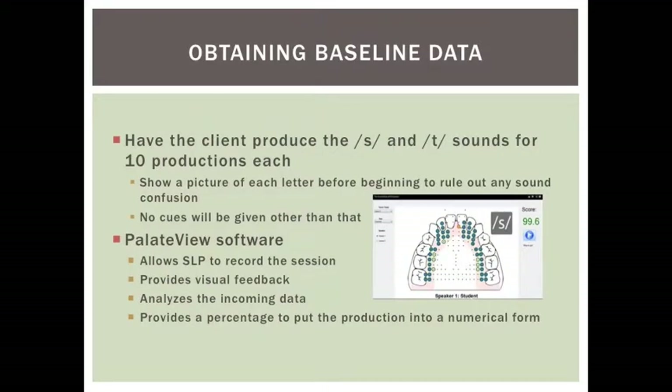Baseline data would be obtained by having the client produce the S and T sounds for 10 productions with no cues given. The Smart Pallet system has a software program called Palette View, in which you can save sessions as well as record productions. The software analyzes the data for you, tells you where the errors are happening, and provides a percentage to put the incorrect productions into a numerical form. Both the numerical and visual feedback help to better assess progress in treatment.